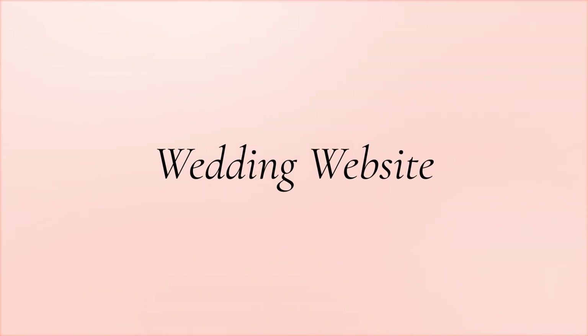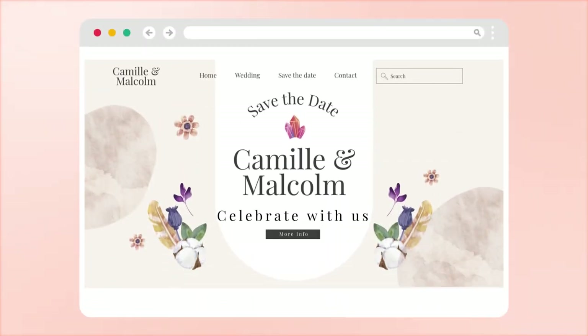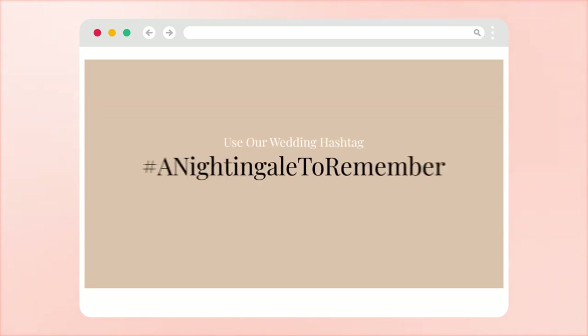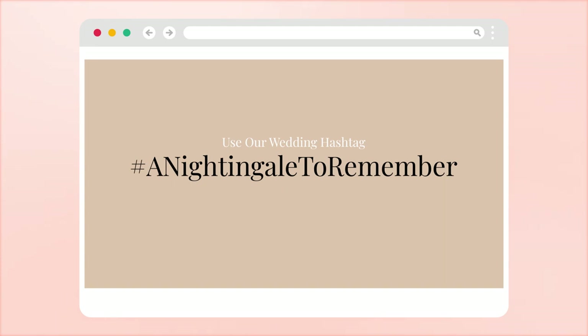Wedding website. Your wedding website can be a helpful resource for wedding planning. This site is the place where you can send out digital wedding invitations, track RSVPs, and more. You can add photos of you and your partner on it and include your unique wedding hashtag prominently on the homepage for all your guests to see.